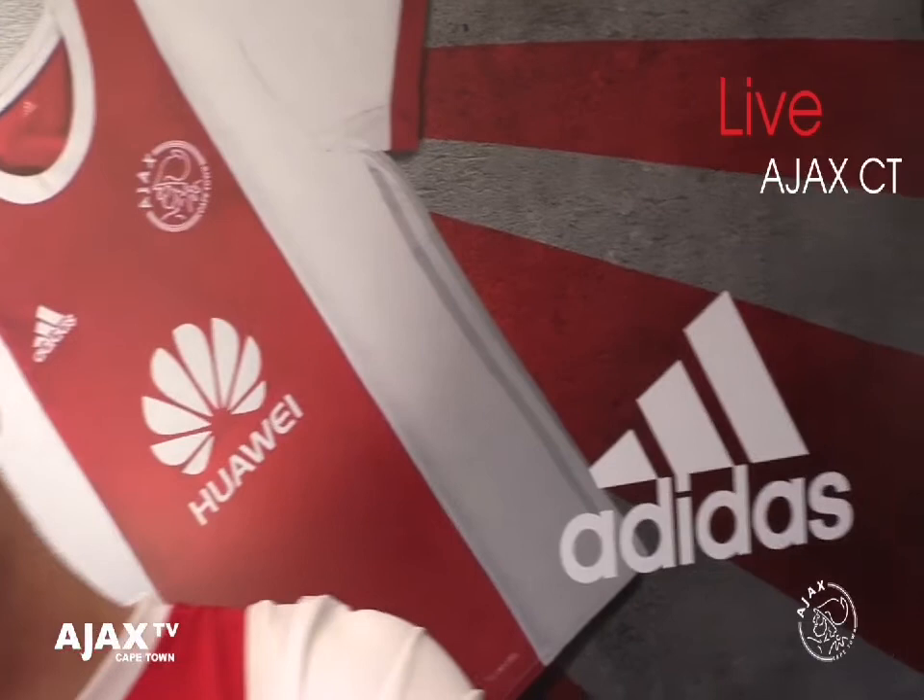Hi guys, welcome to Ajax Cape Town. This is a vlog with me, Duwin, and I'm gonna be showing you around Ajax Cape Town — the training, the people, the staff, everything really. As you can see in the background, there is our home jersey, our famous traditional home jersey from Ajax Amsterdam, our sister club, and we're very proud to wear it.